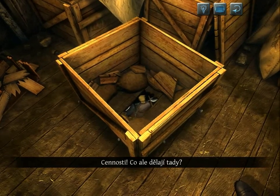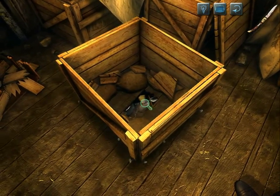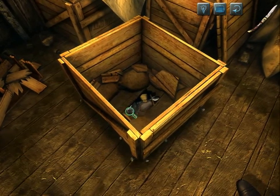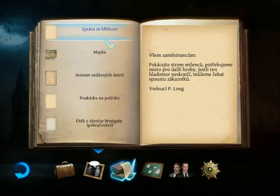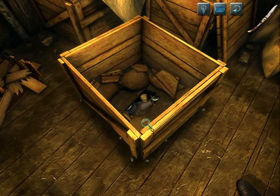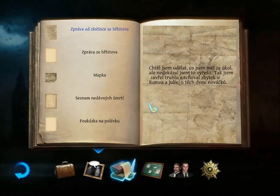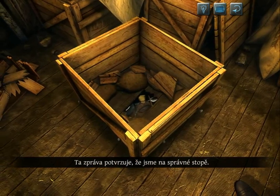Valuable objects. But what are they doing here? We are making headway. How do we know what this means? This message confirms that we are on the right track.